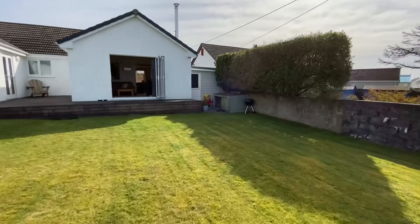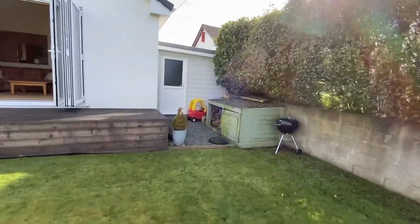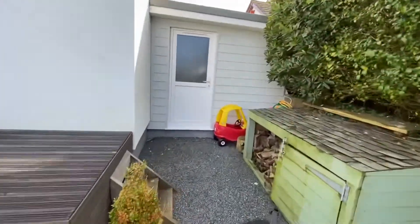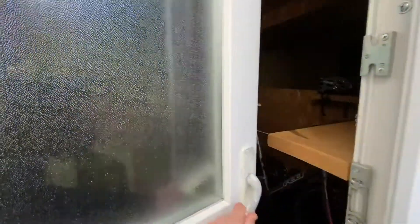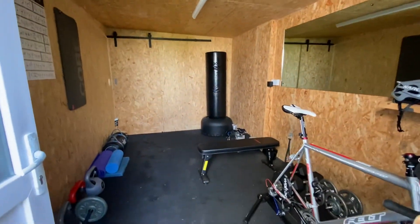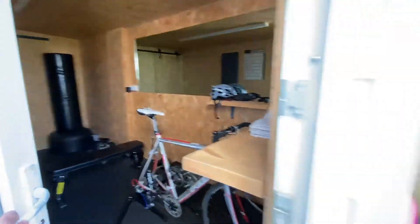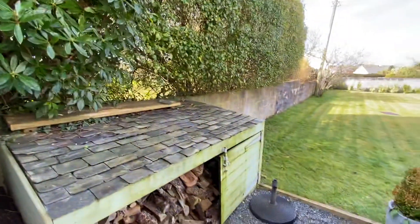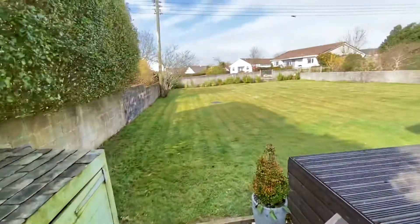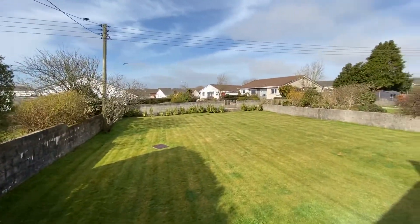Huge potential. And then stepping to the rear of the garage — the current owners have extended and utilized this space for a gym, which could of course also be useful as a home office. So if you have any questions please get in touch. Thank you so much.